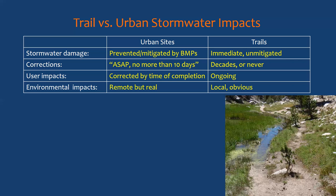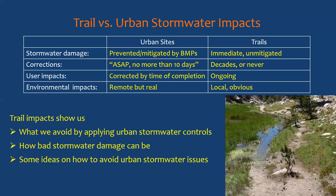Trail impacts are ongoing until the problem finally reaches the top of the maintenance list. On urban sites, many environmental impacts are remote — you have dirty water running down the drain and don't really see the impact when it reaches a stream or lake. But on trails, impacts are very local and obvious, right in front of your face. Hikers compact an area, it collects water from an adjacent meadow, they start hiking upslope, destroying more vegetation, creating more compaction, and interrupting hydrology. Looking at trail impacts shows us what we avoid by applying urban stormwater controls.